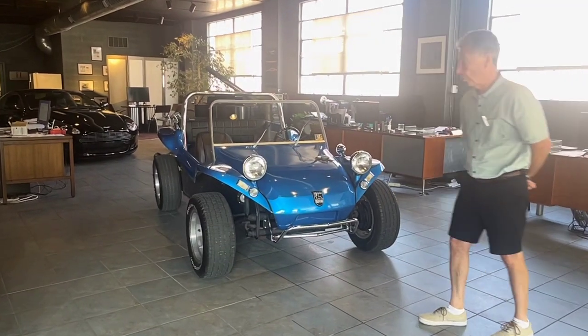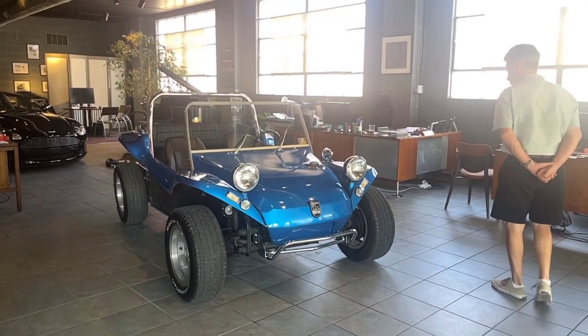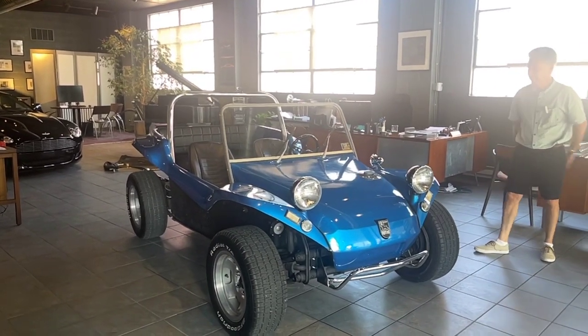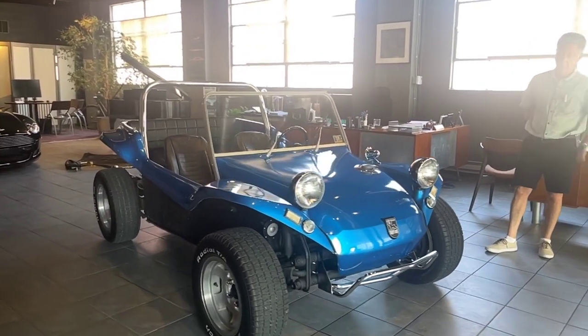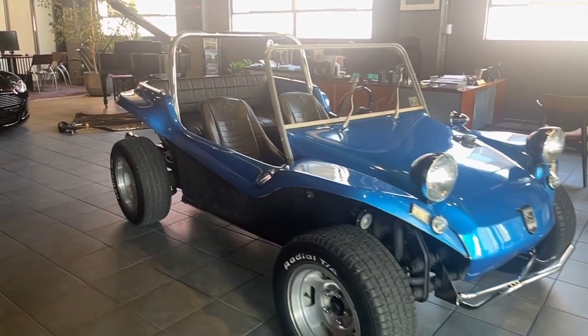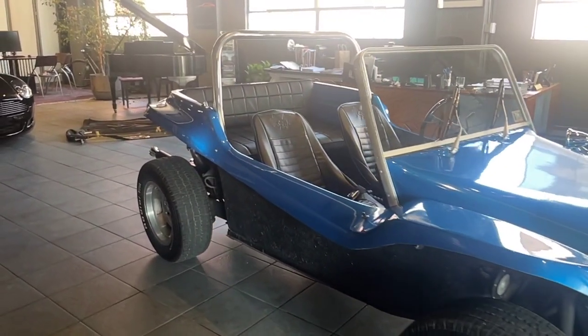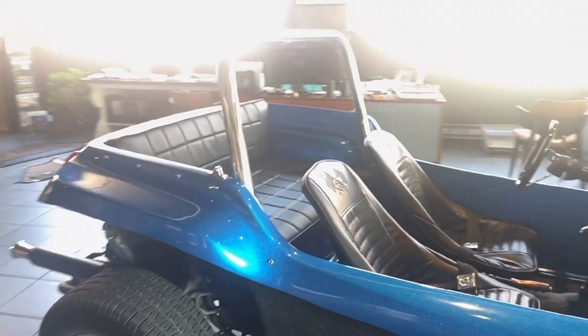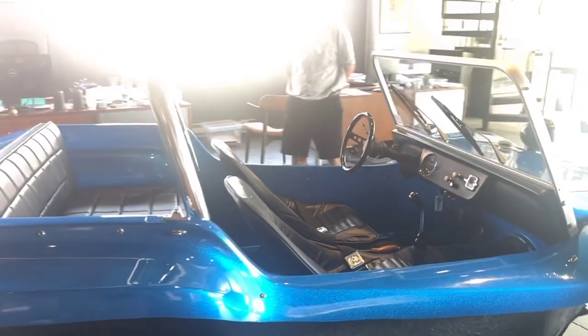If you watch some of our videos, you know that we love finding local cars. We love cars with great history and great stories. And this checks all those boxes. I heard about this car about a year ago from a friend of mine who is an engineer and was working on our building at the time. And he mentioned that he and his brother had an original old dune buggy.